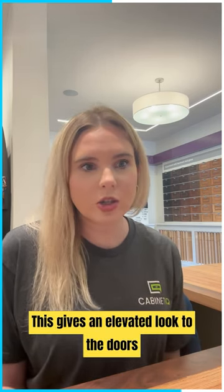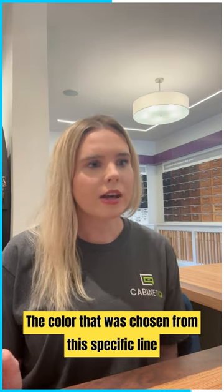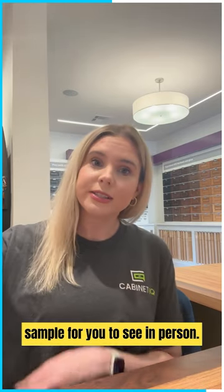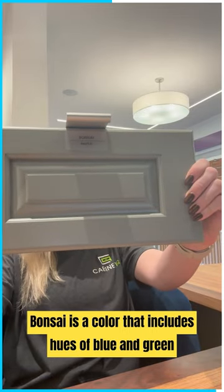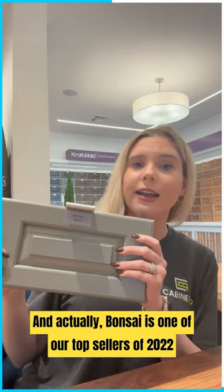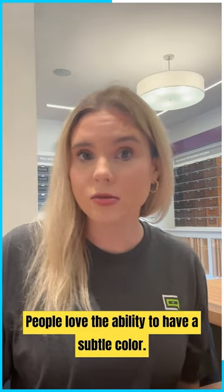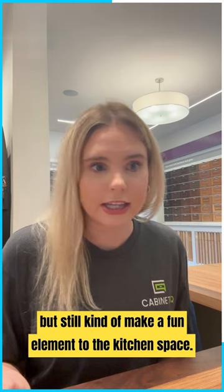The color chosen from this specific line was Bonsai, which I actually have a sample here for you to see in person. Bonsai is a color that includes hues of blue and green and makes a statement in any kitchen — and it was actually one of our top sellers of 2022 here at Cabinet IQ. People love the ability to have a subtle color, nothing too bright, but still a fun element in the kitchen space.